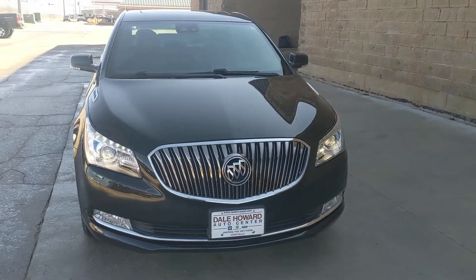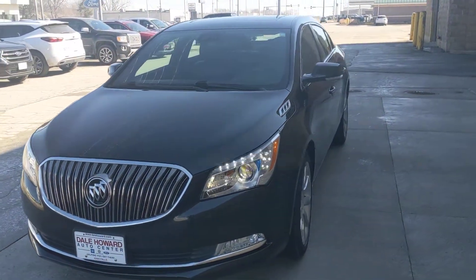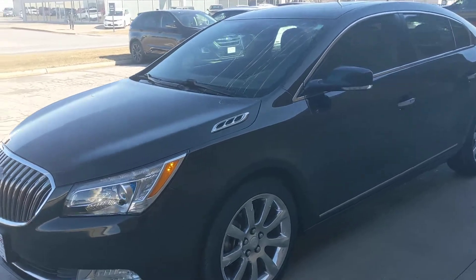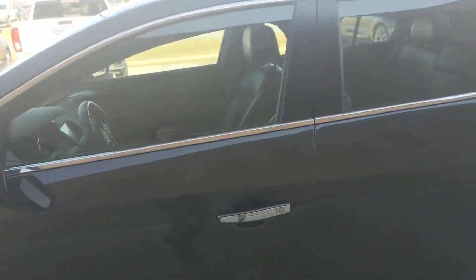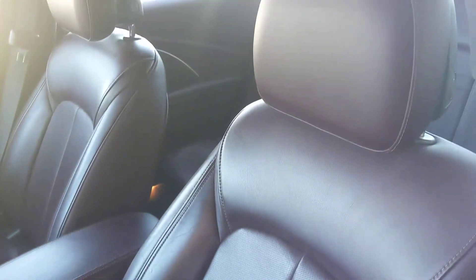Hey there, it's Sarah at Dale Howard. I just wanted to take a quick walk-around video for you of the 2014 Buick LaCrosse Premium. This is an excellent condition vehicle — the outside and inside looks like it was just extremely well taken care of. Take you on into the inside.